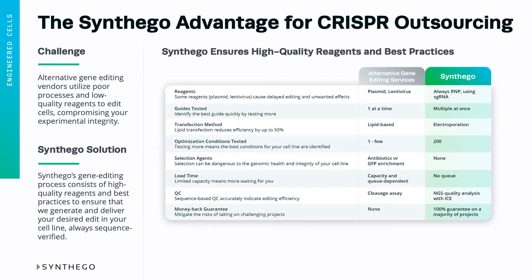Alternative vendors, as we've talked about on numerous occasions, may only do limited optimization. At Synthago, we have a wide-ranging automated optimization platform that tests 200 different conditions for your specific cell line.